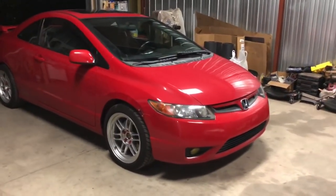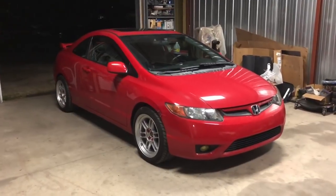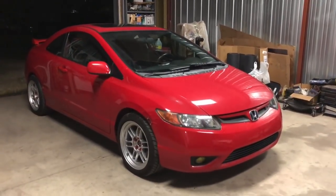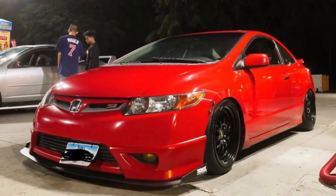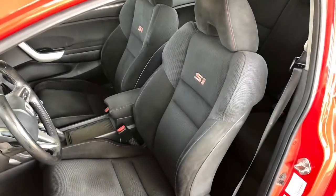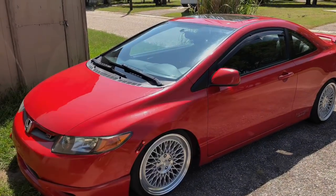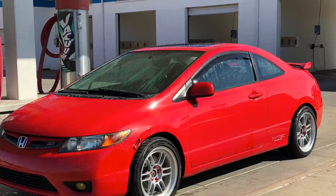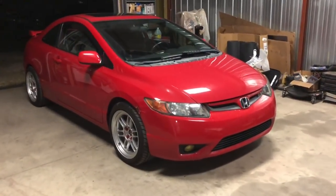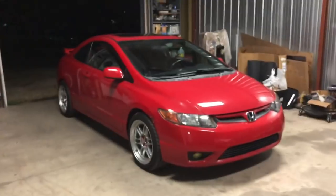I have changed a lot on this car. Some people might think it looked better when I got it, but I gotta change it up for my personal taste. I'll post photos of how this car looked when I got it. As you can see from the photos, it was slammed.